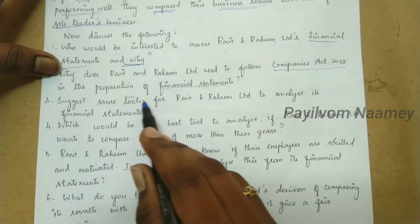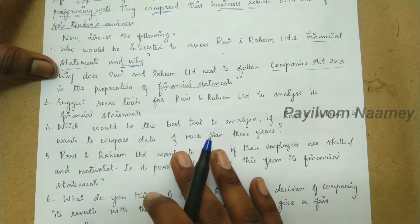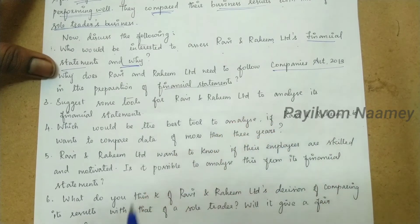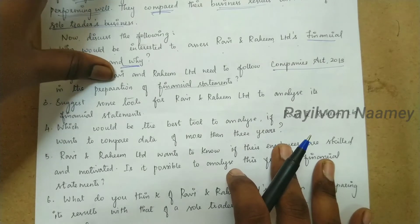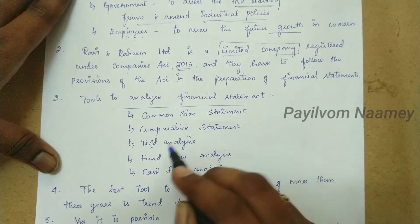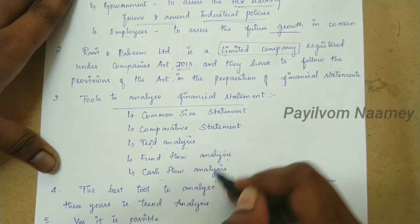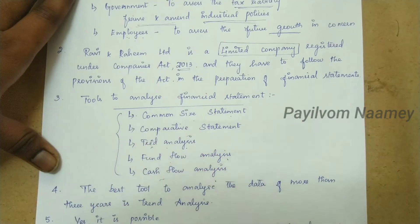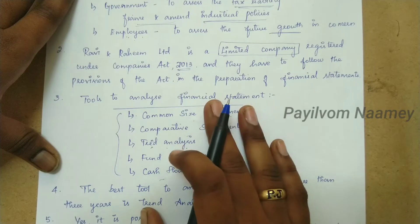Next question: Suggest some tools for Ravi and Raheem to analyze their financial statements. The tools used to analyze financial statements are: common size statement, comparative statement, trend analysis, fund flow analysis, and cash flow analysis. These are the basic tools we use to analyze a business's financial statements.